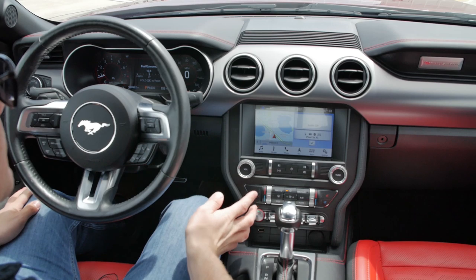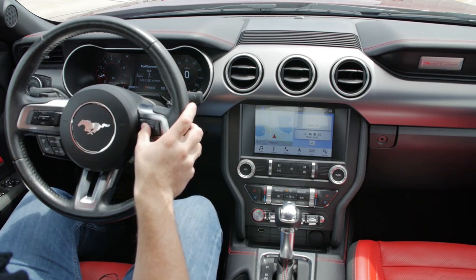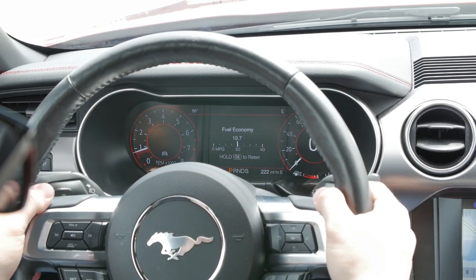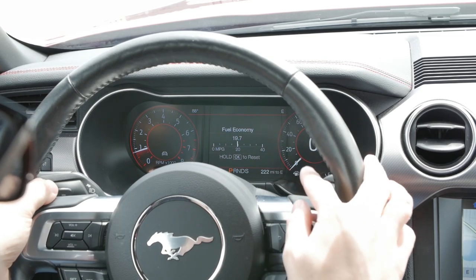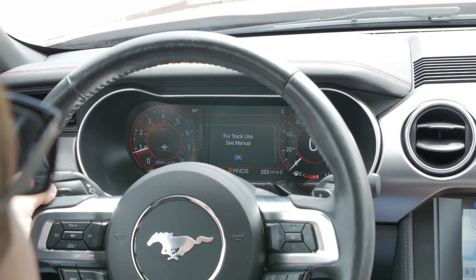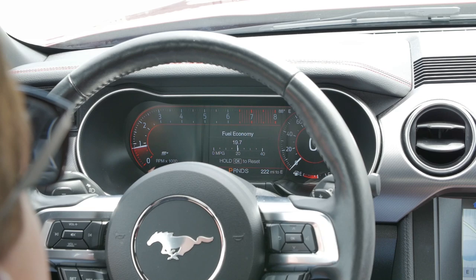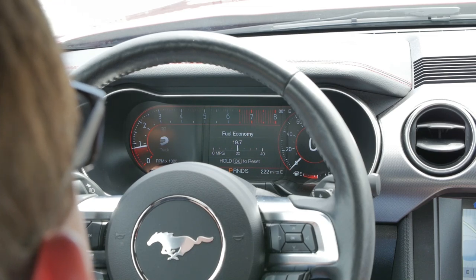Since we've got the premium model we have the digital display, and I think this is one of the best digital displays you can get on a sports car right now. All the controls for the gauges are on the steering wheel — it's a big, round, deep-dish steering wheel that feels massive compared to the Camaro's tiny little steering wheel. In normal mode the gauges look standard, but if I go into sport plus, the tachometer changes to emphasize and prioritize the high RPMs and shift points right in your line of focus.